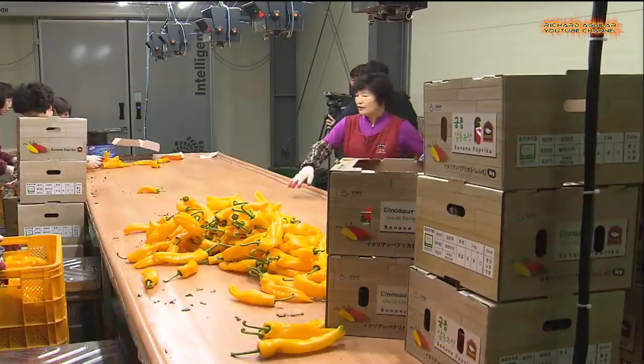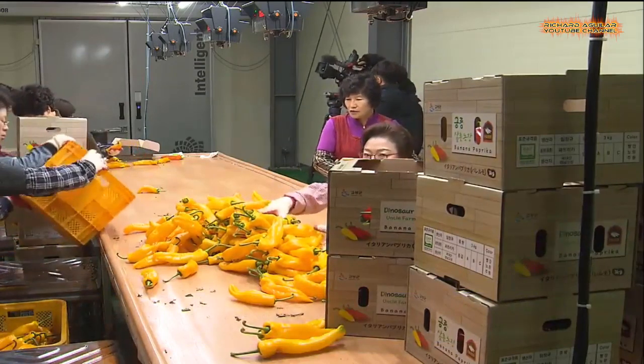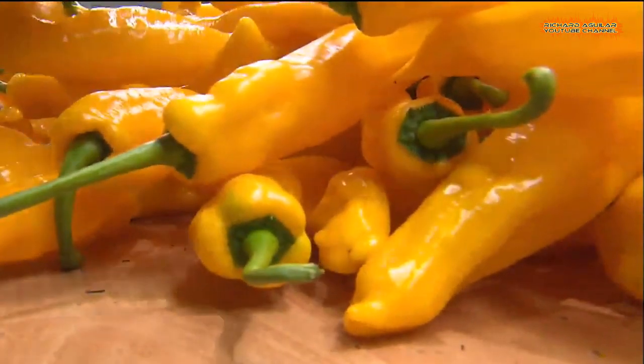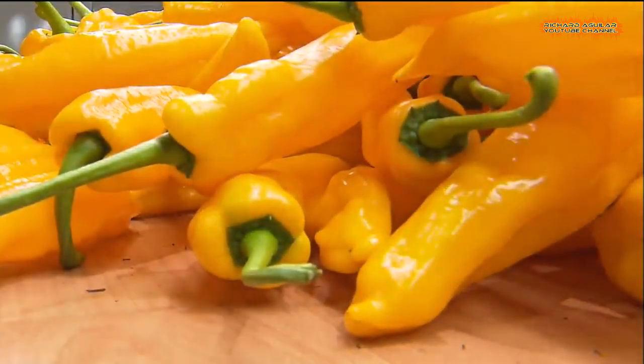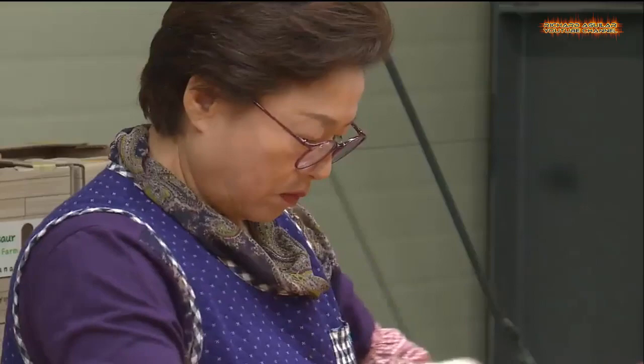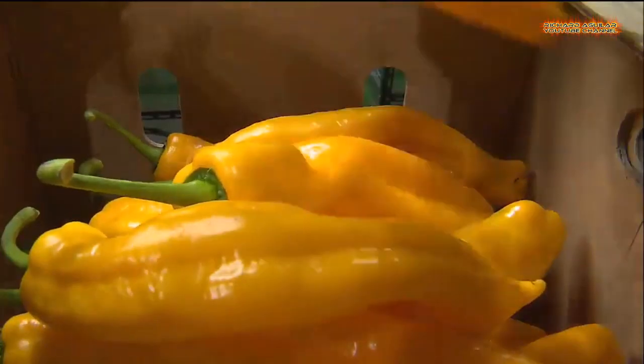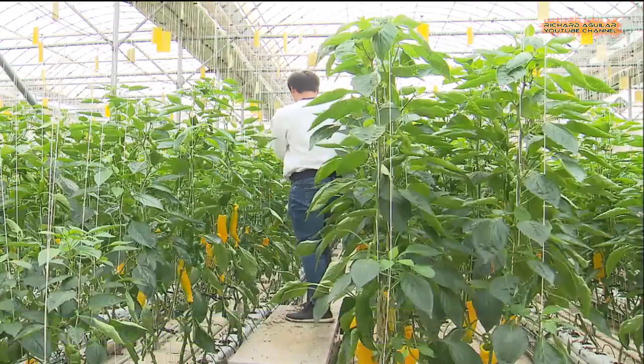In a greenhouse as large as a soccer field, bell peppers over 10 times bigger than ordinary ones can be found here. This variety is called banana pepper for its shape resembling the fruit. With a softer texture, banana bell pepper has a sugar content 2 or 3 brix levels higher than that of most other varieties.